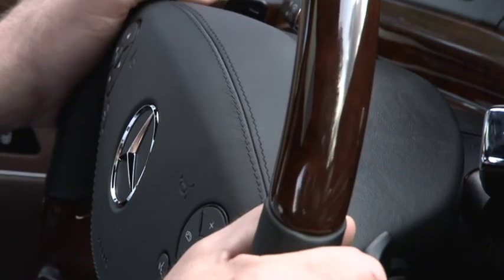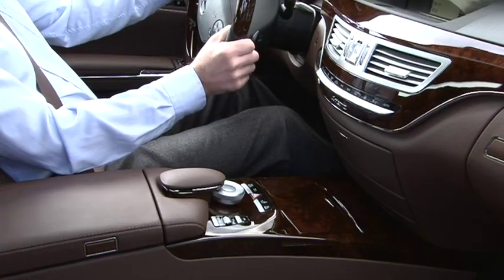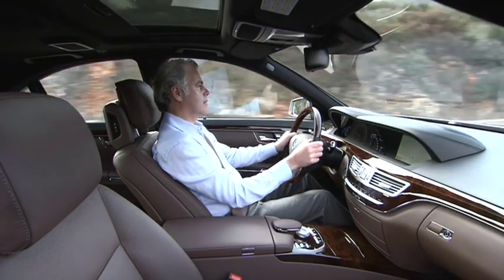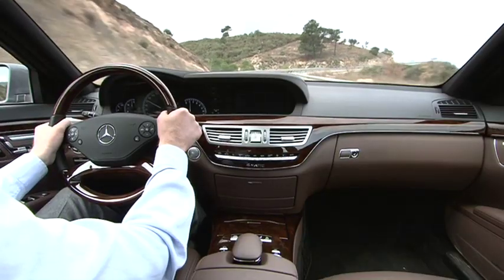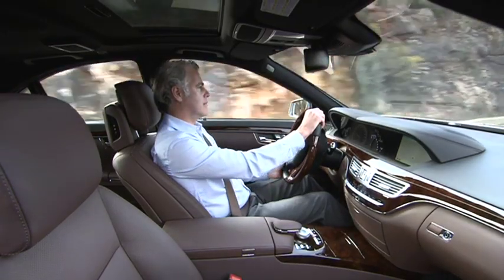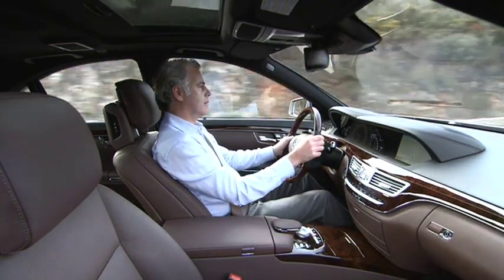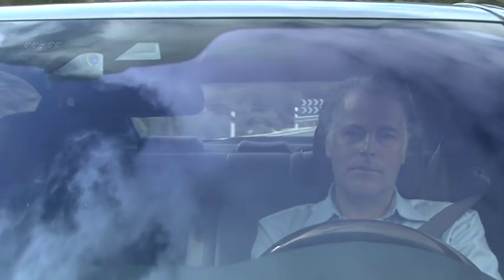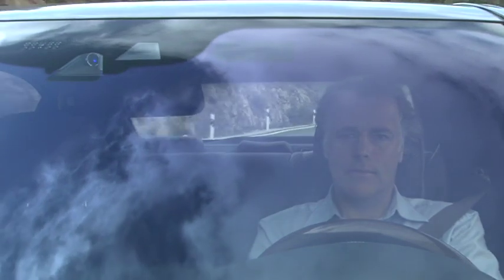Pre-Safe triggers pre-emptive measures to protect the occupants in situations identified by the system as dangerous. For example, it can pre-tension seat belts and, depending on the driving situation, may close the side windows and sliding sunroof, leaving only a narrow gap. This means you are in a more favourable position if danger threatens, offering you better protection in the event of an accident.